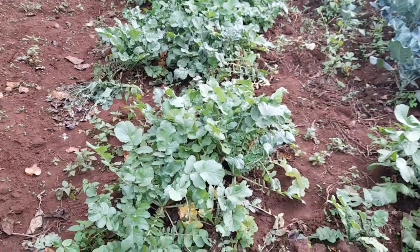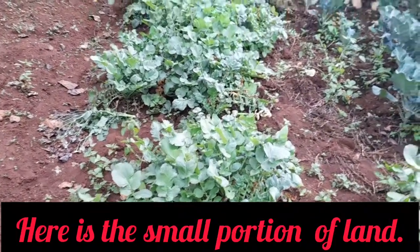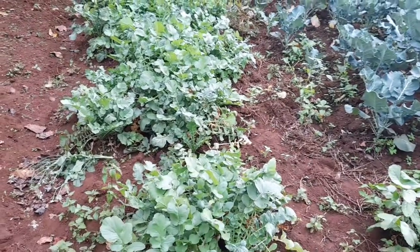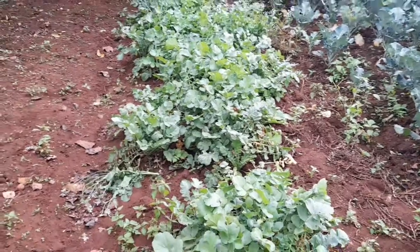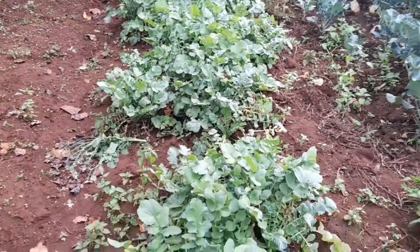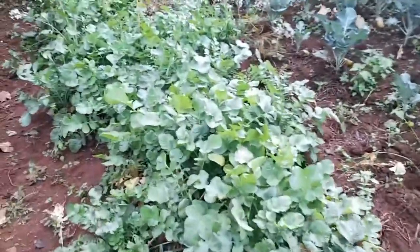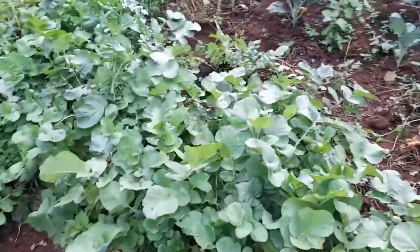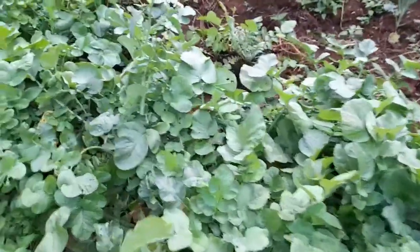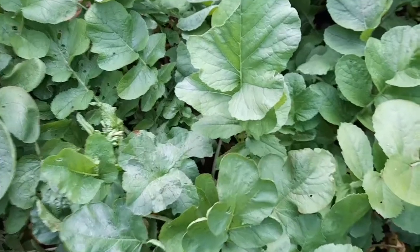Radishes are a good option for your kitchen garden. They are very healthy, and you will not lack a market, especially for people living in Nairobi — they love these things. The best thing is that you can eat both the radish, the white part, and even its leaves. You can make sukumawiki, vegetables, or kales out of these leaves. They are very healthy.